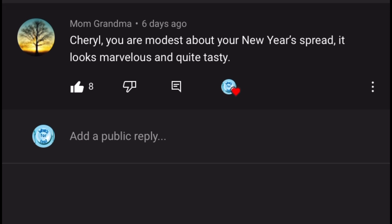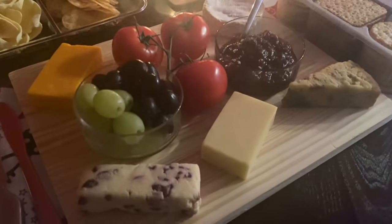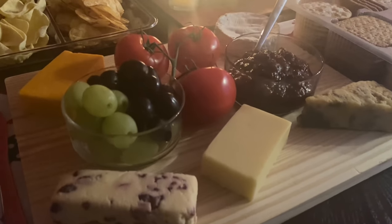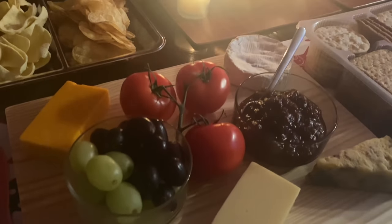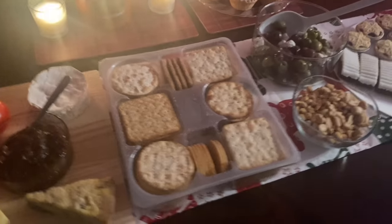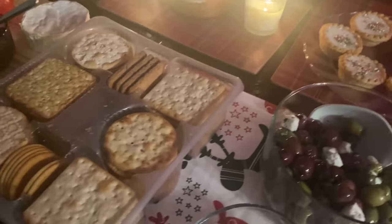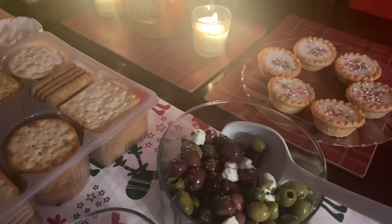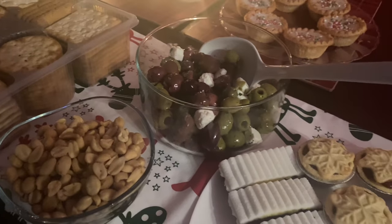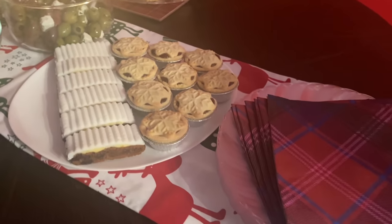Your next comment is from Mom Grandma Cheryl: 'You are modest about your New Year's spread — it looks marvellous and quite tasty!' She's referring to the wee nibbles I put out for New Year's Eve — just some cheese, crackers, grapes, chutney, and biscuits. I do that every year; my mum and granny did it too. It's a tradition to have a lighter dinner and then snacks leading up to the bells on Hogmanay.